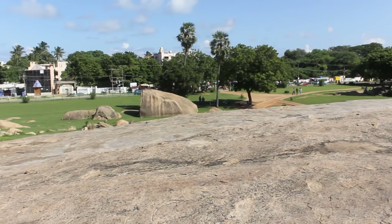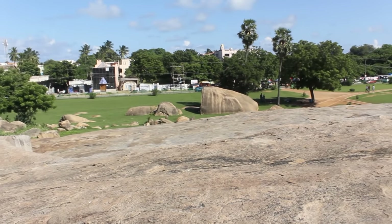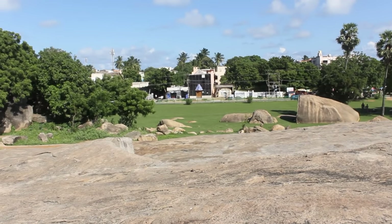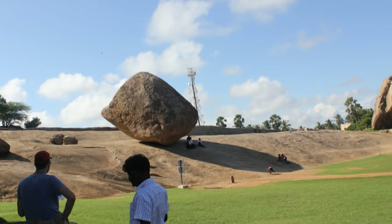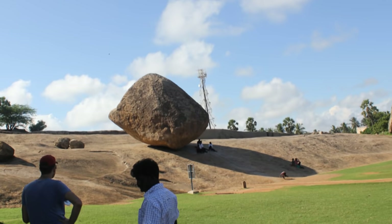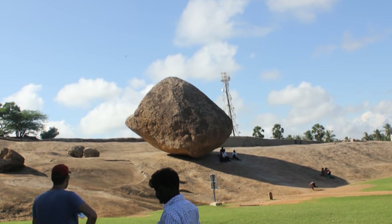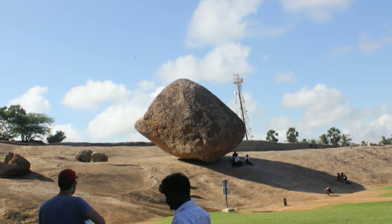So if it's not a natural formation, who could have put it here? Even in modern days, moving a 250-ton rock uphill would be a very difficult task and require complex equipment like cranes. How was it done 1200 years ago?